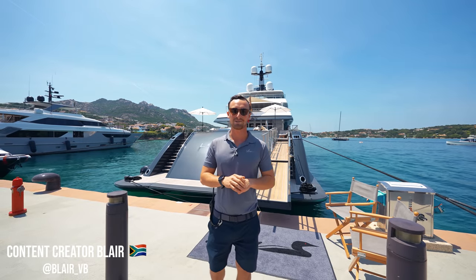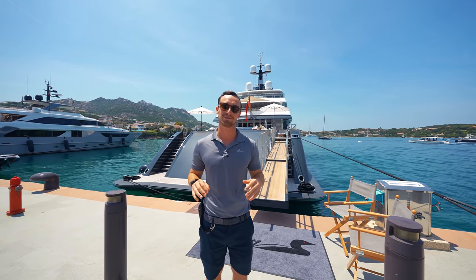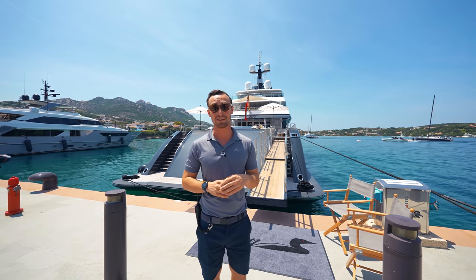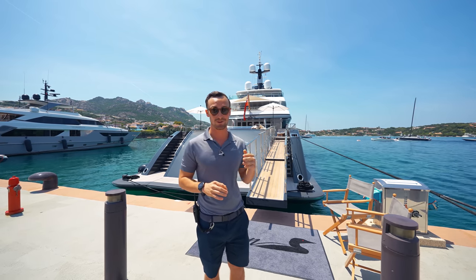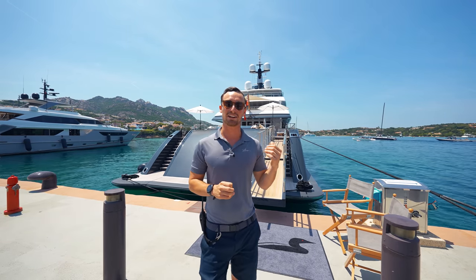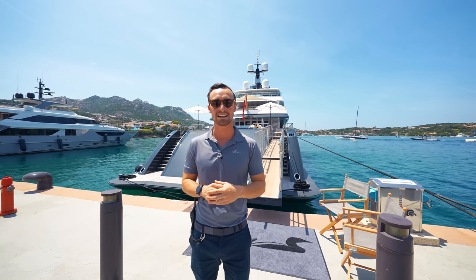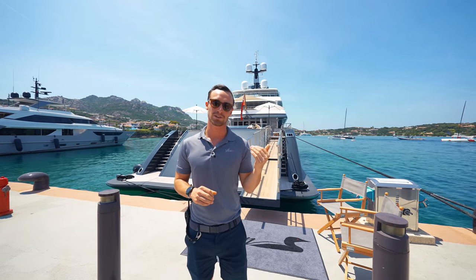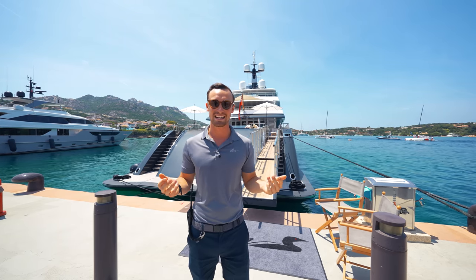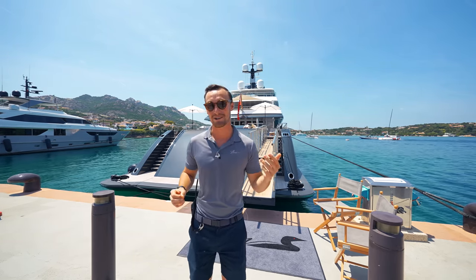Welcome back to the channel everyone. We have one of the most requested videos of all time — we're finally doing the crew accommodation tour and we have left no detail hidden. We've gone through the entire boat on this one. I'm going to walk inside now and take you downstairs to the crew mess where the purser Maxine is waiting, and we're going to start at the bottom of the boat and work our way all the way to the top, right up to the bridge and the captain's cabin.